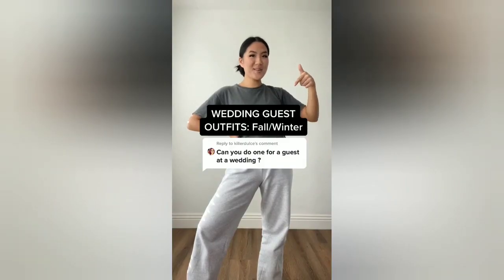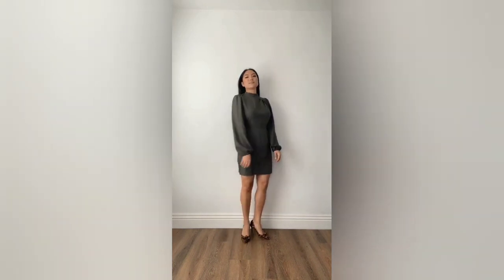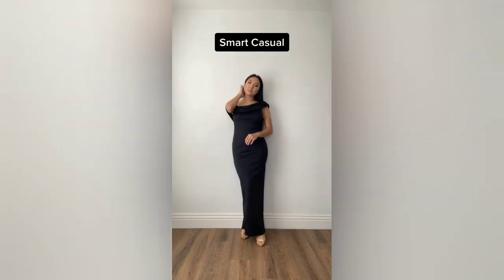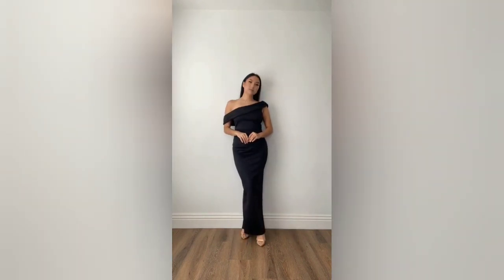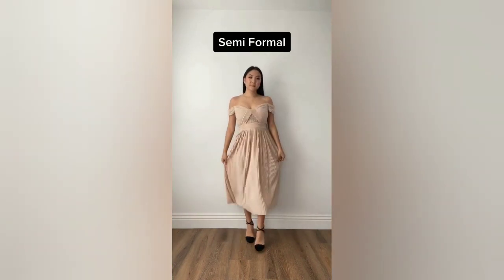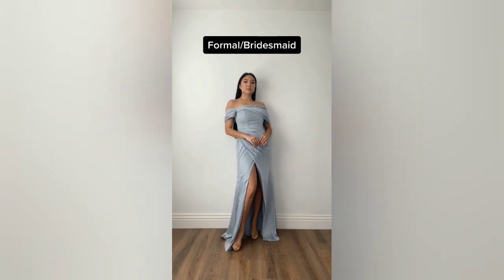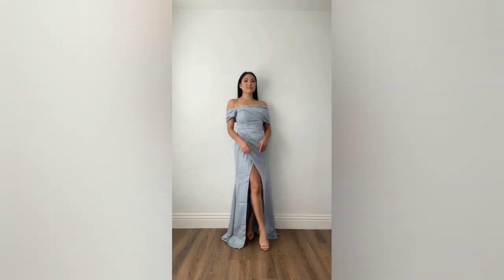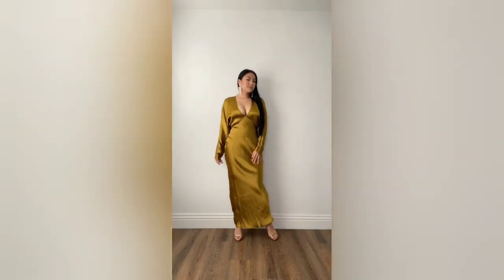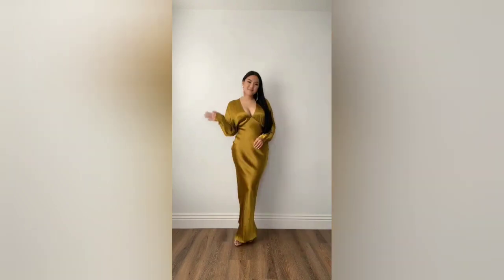Five fall and winter wedding guest outfit ideas. For a casual wedding, go for a mini dress with long sleeves — this olive color is perfect with a printed heel. For a smart casual wedding, opt for an asymmetric dress in black or navy. For a semi-formal wedding, go for something with texture — this dress would go well with a fur shawl for night. For a formal wedding or if you're a bridesmaid, go for something off the shoulder with a wrap style. And for a black tie or glam wedding, go for long sleeves with a plunging neckline.